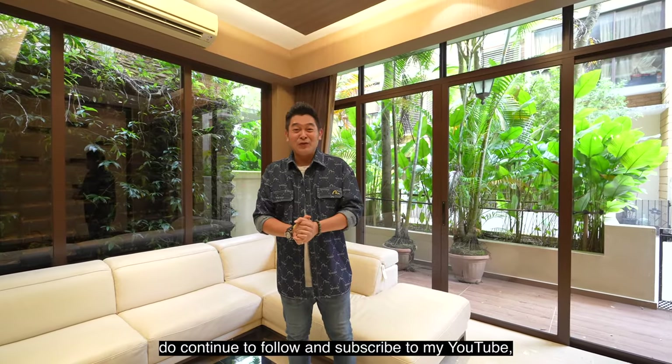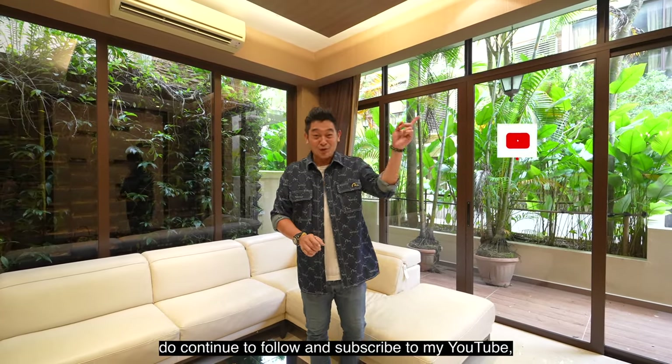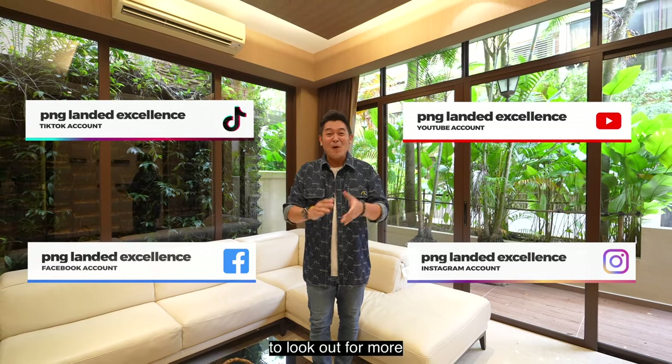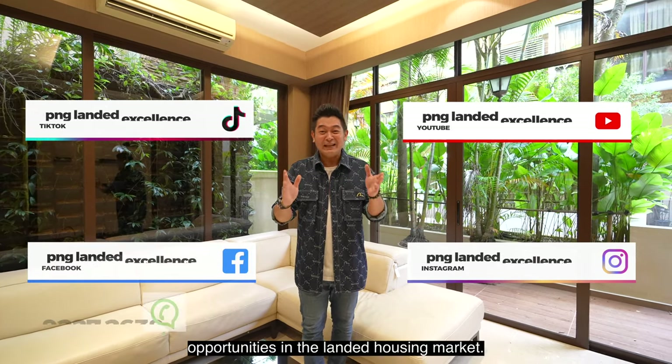Before we go, do continue to follow and subscribe to my YouTube, TikTok, Instagram, and Facebook for more opportunities in the landed housing market. Once again, my name is Andy Cheng from PNG Lender Excellence, and we'll see you guys next time.